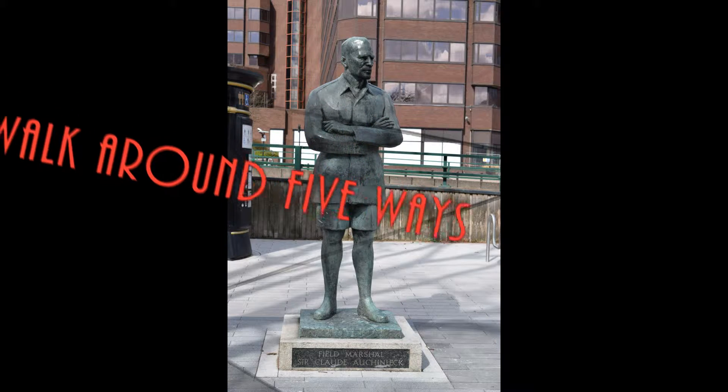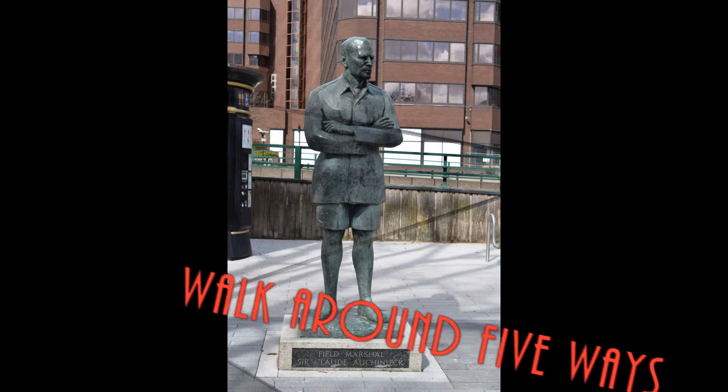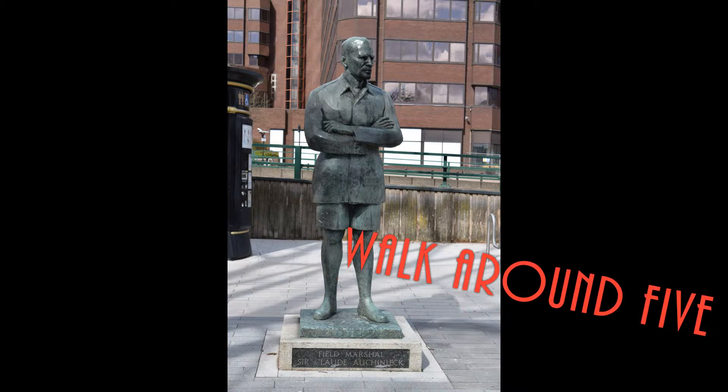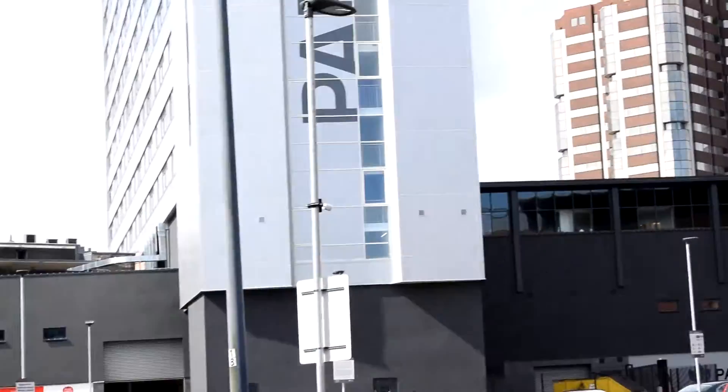Welcome once again to Science. This is a quick video showing a few clips and pictures from my recent walk around my local area, Five Ways in Birmingham. At the end we'll finish with a nice picture of the pub that I visited, the Craven Arms. Enjoy the video.